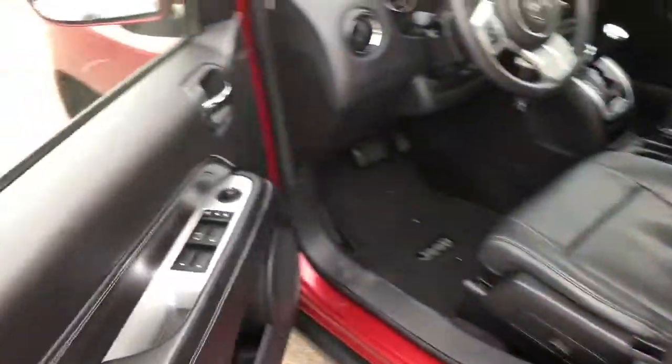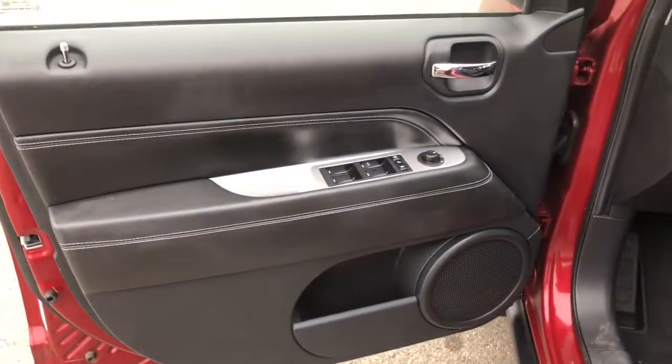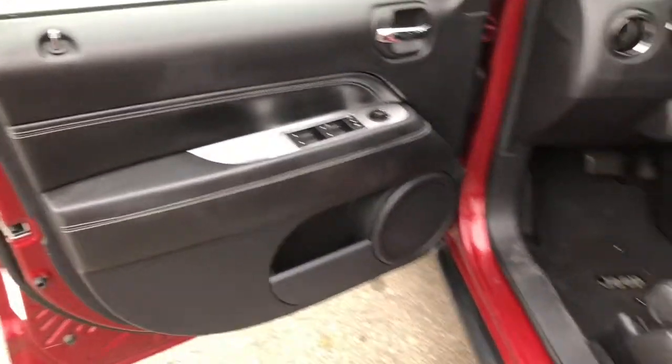Entering the driver's door now. I'll give you a look at the beautiful trim of this vehicle, which is also equipped with power locks, windows, and mirrors.